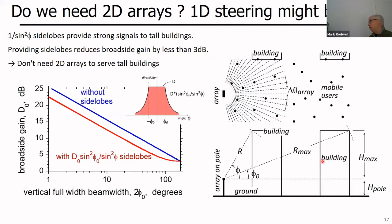Looking more carefully at the linear array question: while there might be users at the top of tall nearby buildings, if a building is tall and nearby, the angle is large but the distance is short. Maintaining constant signal strength as you move closer at constant height requires only a one-over-sine-squared-theta power variation at large angles. Providing those side lobes to serve tall building users at the cost of main beam power means you lose no more than 3 dB of power in the horizontal direction. The key point: you don't always need two-dimensional arrays.